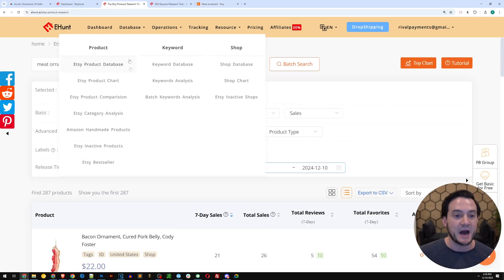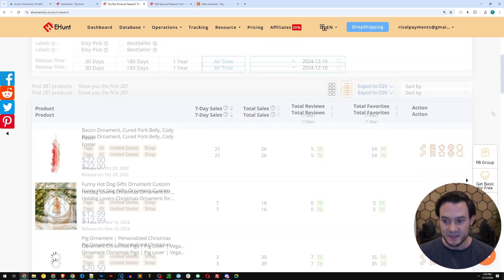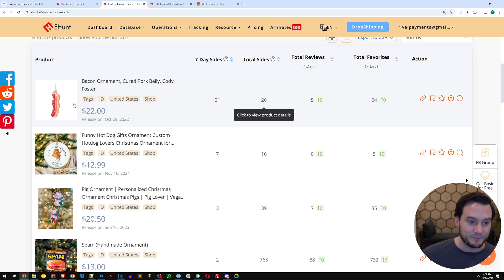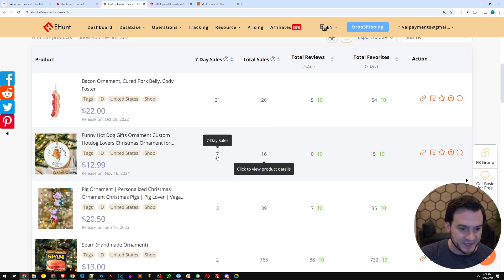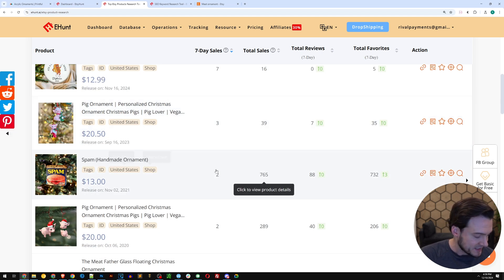When we come back to 'Find Hot Product' in Etsy Hunt and query for 'meat ornament,' we actually get data like seven-day sales, total sales, total reviews, total favorites, et cetera. You can see right here a bacon ornament — 21 sales in the last seven days, so about three sales a day. There's a hot dog ornament doing about one sale a day, a pig ornament, a spam ornament. There are some funny ones. I'm going to sort by total sales to see what the most popular meat ornaments are.